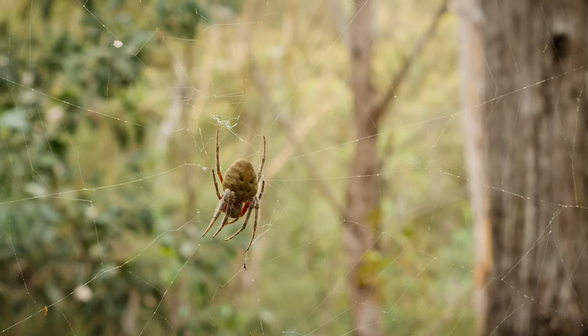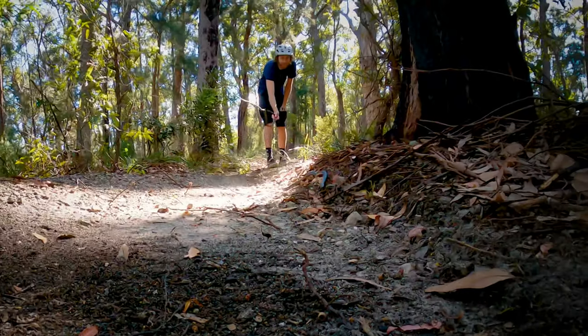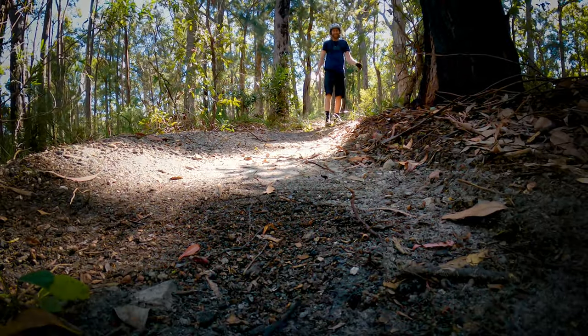As for wildlife, on the very first day of filming Luke came around a corner with a POV camera on and there was a red belly black snake right in the middle of the trail. He knew it was going to happen eventually, just didn't expect it on day one. There are also spiders and ticks — he usually comes home with a tick on him somewhere about once a week.